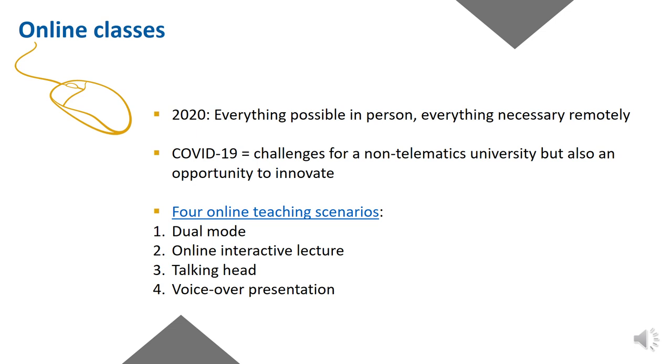Cattolica prides herself on not being a telematic university and we can't wait to resume classes in person. However, the challenges the pandemic presented us with in having to go online have been taken as an opportunity to innovate, and during all of the summer Cattolica is investing to ensure that you have the best possible start to online learning.